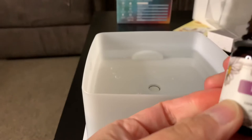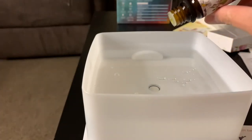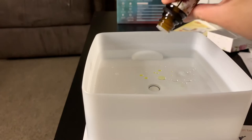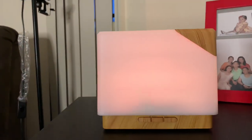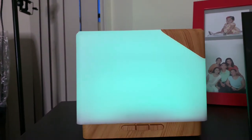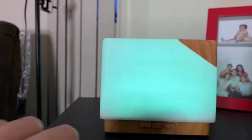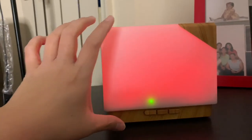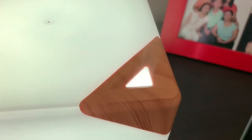Lavender pure essential oil — three drops. Sweet orange. Peppermint. Now I'll just turn it on. Ooh, color changing already. So it's on and we want to start emitting the mist. This is the on button, this is the mist. Let's see. There you go.